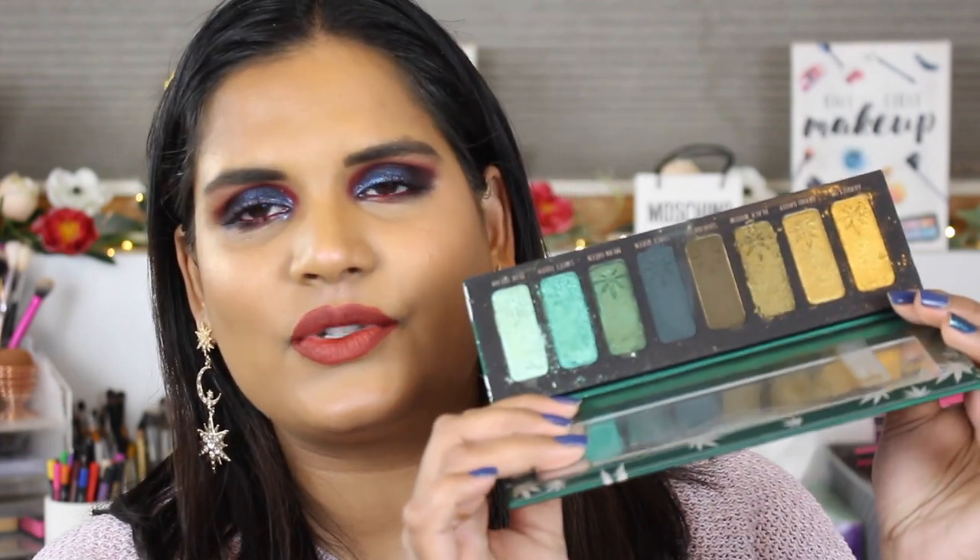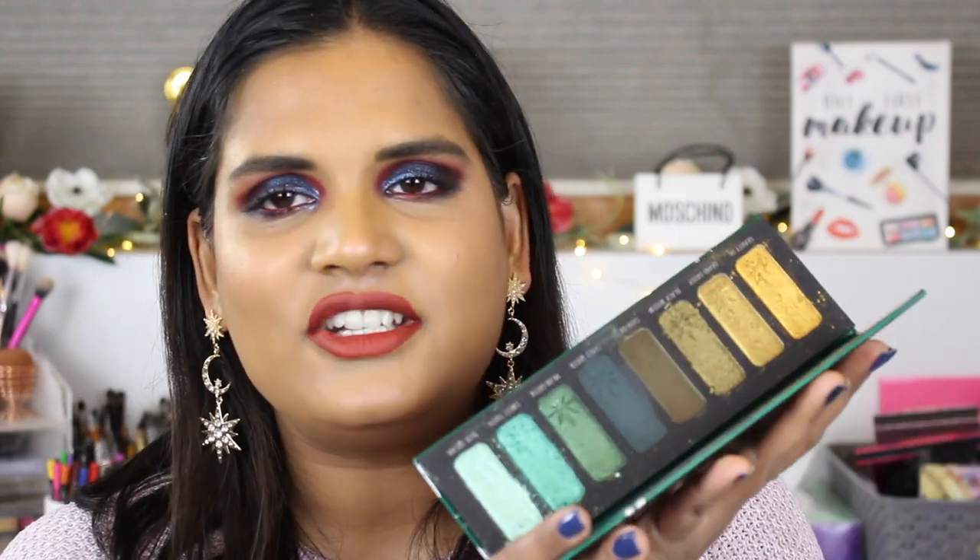I only have one other Melt palette: the Smoke Sessions palette, made in the USA, which I picked up almost a year ago when it launched. As you can see, mine is one where the product puffs out of the packaging. Teresa from Is Dead also talked about this in her Melt video — she said her Smoke Sessions palette is very fragile. She mentioned a love-hate relationship with Melt, which is very apt, because some products knock it out of the park and others, like my Smoke Sessions palette, have this puffing-out issue.